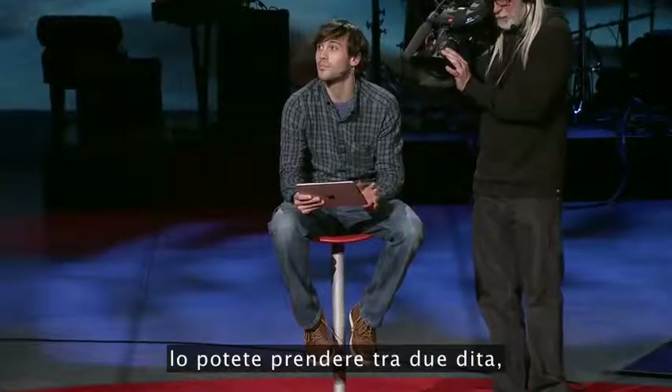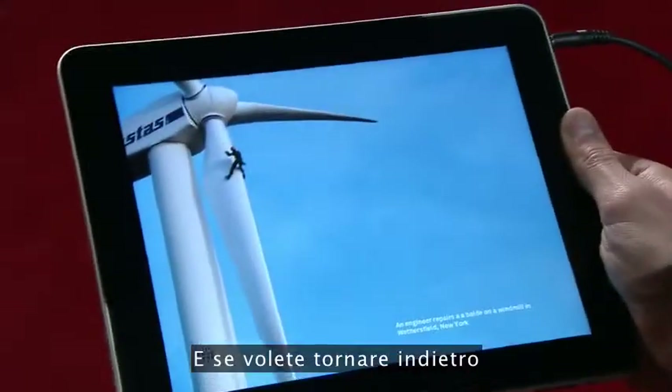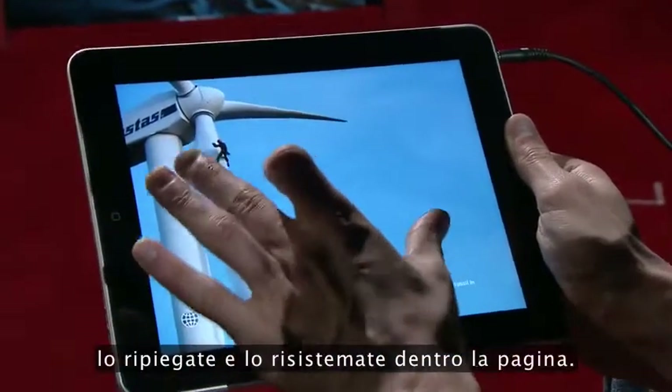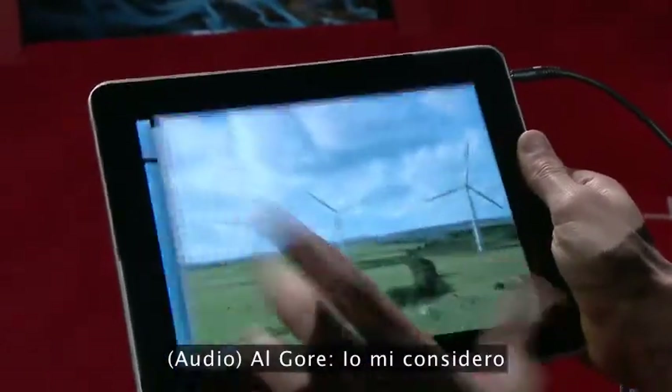Anything you see in the book, you can pick up with two fingers and lift off the page and open up. And if you want to go back and read the book again, you just fold it back up and put it back on the page. It works the same way — you pick it up and pop it open.